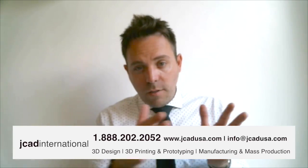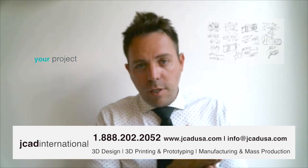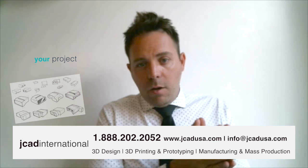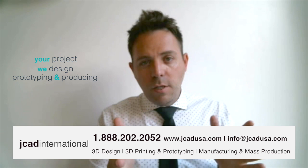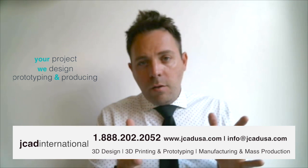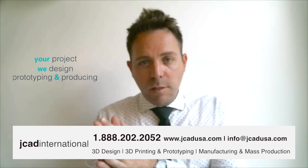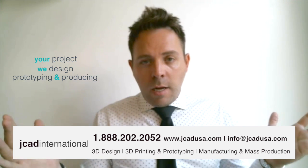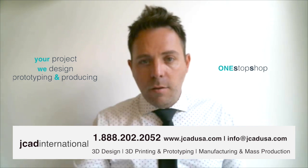So basically, JCAD can take you from start to finish, where start is you call me directly and we discuss your project and idea. We design it, and then once the design is approved, we can prototype it, typically using 3D printing. And once the design is finalized and the prototype is approved, we can mass produce it. So it's kind of a one stop shop in regards to ideas and having things made.